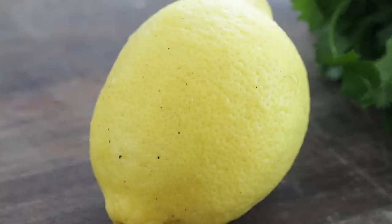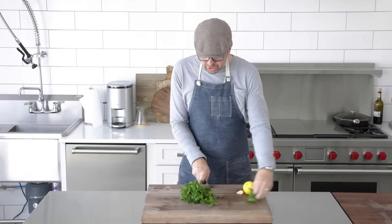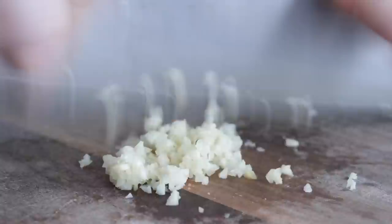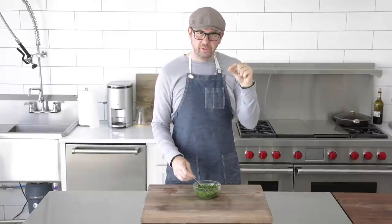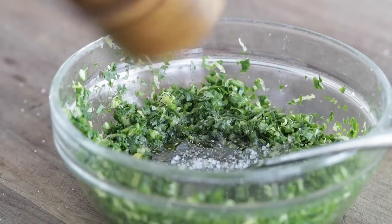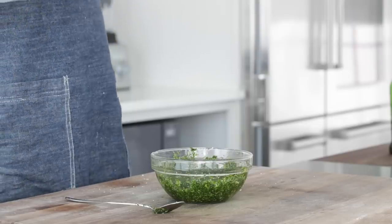For the gremolata — a classic Italian topping that actually goes on osso bucco — it's simply parsley, garlic, and lemon zest. I've got one bunch rinsed and dried, one garlic clove, and the zest of one lemon. When chopping parsley, go down a little bit through those stems — there's so much flavor in there. Finely mince it up and add it to a bowl. Zest the lemon, finely mince the garlic, and put everything together. Mix with a spoon until combined. I want it a little saucier, so I'll add three tablespoons of olive oil, one tablespoon of honey for sweetness, and season with salt and pepper. Mix to combine — definitely easier to spread over the pork this way.